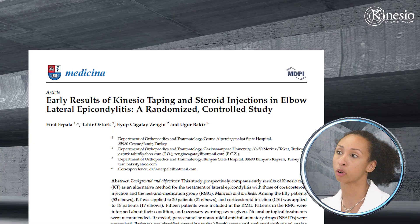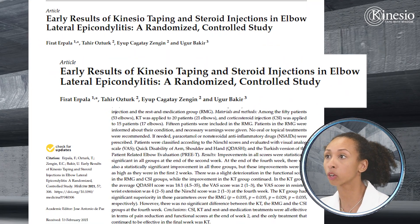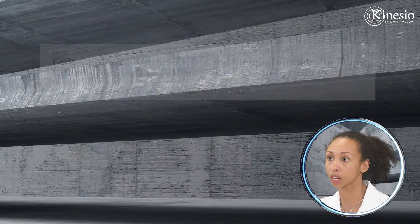This month's article is out of Turkey. The article is called 'Early Results of Kinesio Taping and Steroid Injections in Elbow Lateral Epicondylitis: A Randomized Controlled Study.' Just from the title, you can tell this is a high quality study — they did a randomized controlled trial, which is one of the best types of experiments researchers can do. This article was published in March 2021.